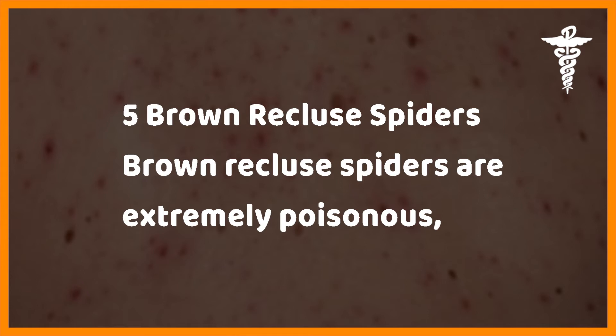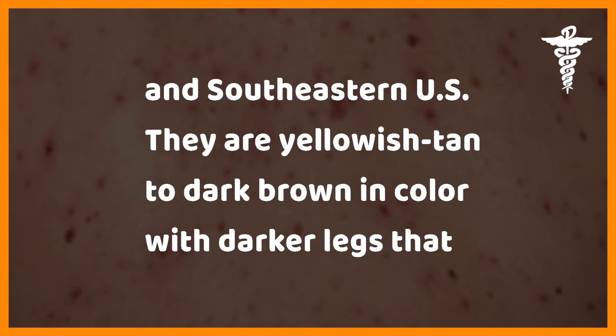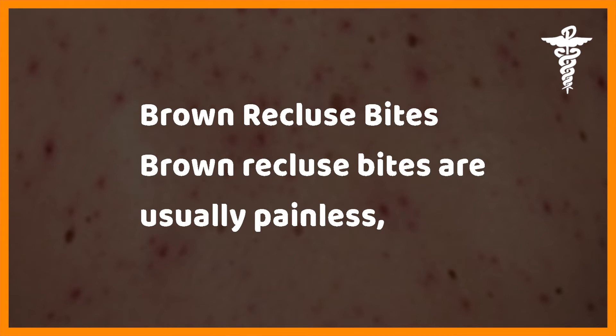Brown recluse spiders — brown recluse spiders are extremely poisonous and their bites can cause infection and illness. They are found mostly in the Midwestern and southeastern US. They are yellowish-tan to dark brown in color with darker legs that are about one inch in length. They have a characteristic violin pattern on their back.